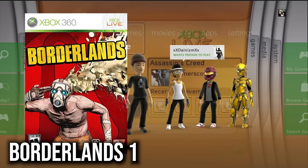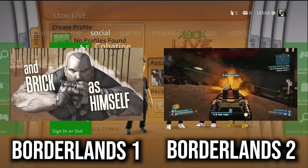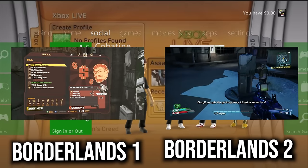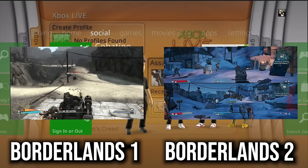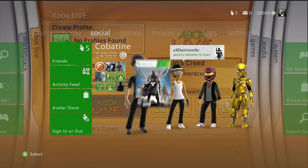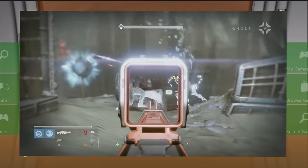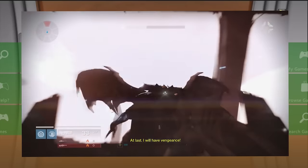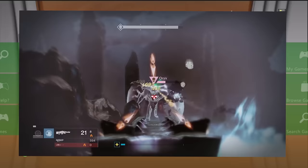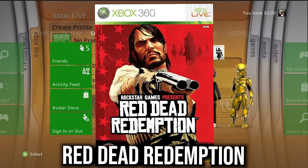Borderlands 1 and 2 also have separate servers — only 360 members on 360 and vice versa with Xbox One. Destiny 1 similarly has two different servers, and it's possible the 360 version might even be more populated. Classic games worth getting for the 360 versions.